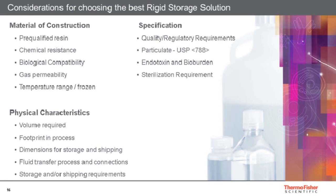Simply speaking, there are three considerations for choosing the best product fit. First, the material the product is made from — often called the resin. Second, the specification in terms of quality requirements — perhaps the particulate burden and endotoxin specifications. Third, whether the product should be sterilized or packaged in a certain way, and the physical characteristics such as volume, footprint for shipping and storage, and how the fluid will move in and out of the containers. Material construction, specification stringency, and physical characteristics are always the three starting points.